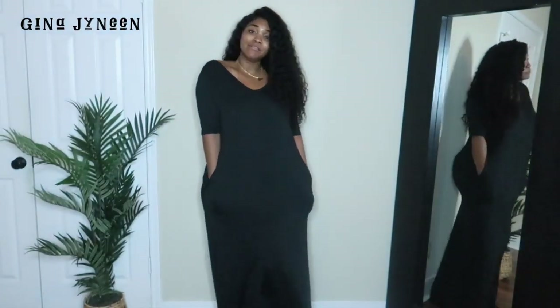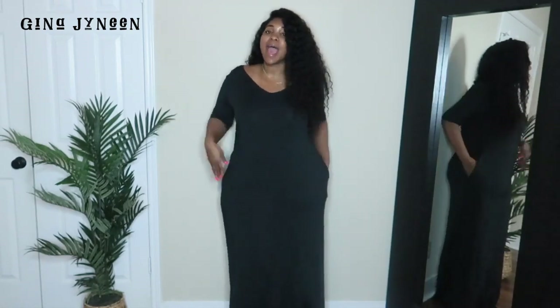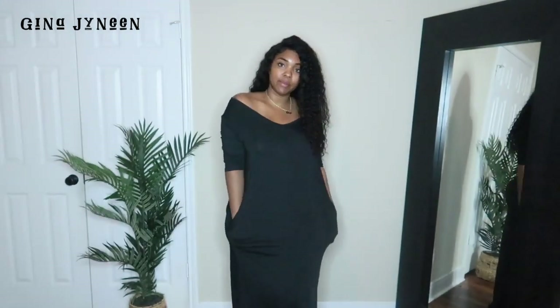This next item is a plain black maxi dress — I love a maxi that sweeps the ground. It's literally dragging on the ground and I love it. This is what I call a throw-on dress — you can be cute going grocery shopping, to the mall, or dress it up. I like that you can wear it up on both shoulders, down on one shoulder, or down on both shoulders.